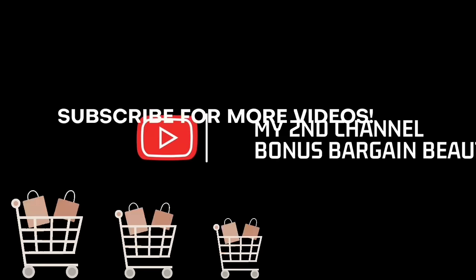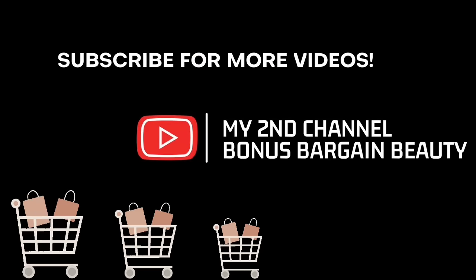I just want to say thank you so much for watching — I greatly appreciate it. I do have a second channel called Bonus Bargain Beauty. I'll talk to you guys down in the comments.